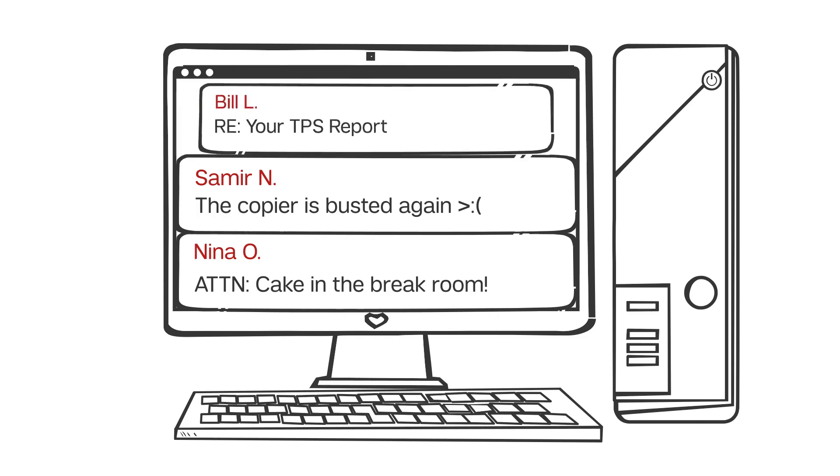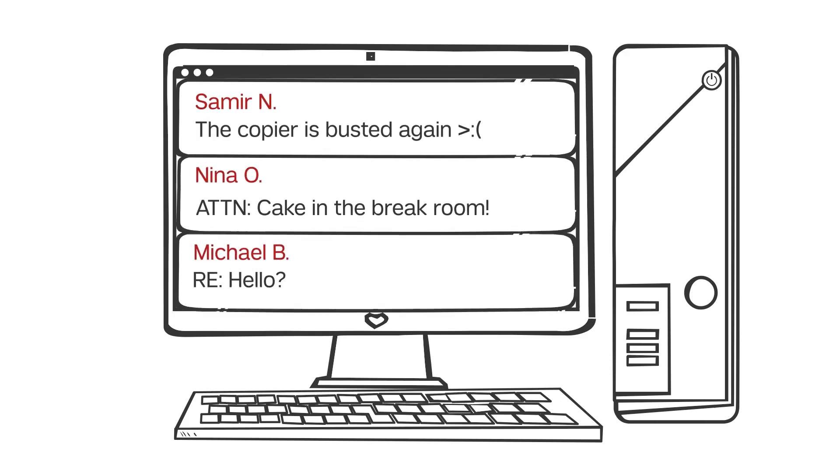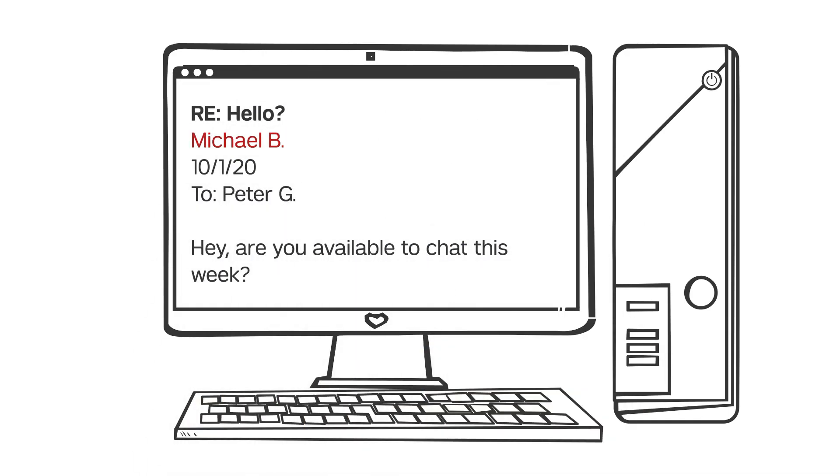Sometimes, it can seem like your messages to colleagues may get lost in the shuffle. You asked your colleague a question in a long email thread, but it's possible he may have missed it.